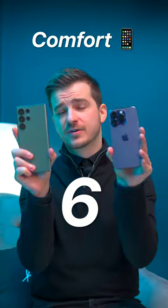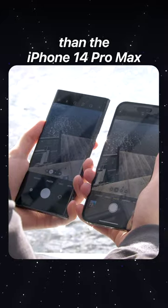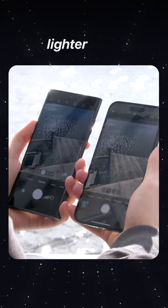6. Comfort. Despite having a larger screen, the S23 Ultra is significantly more comfortable than the iPhone 14 Pro Max thanks to its more rounded frame and lighter body.